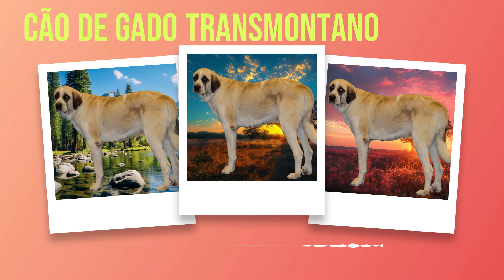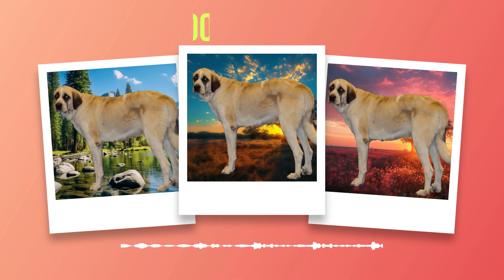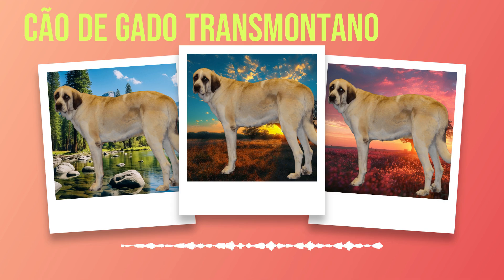Grooming is another important aspect of their care routine. The thick double coat of the Chauda Gato Transmontanos requires regular brushing to prevent matting and remove loose hair. This not only keeps their coat looking its best but also helps distribute natural oils, keeping their skin healthy. Bathing should be done as needed, using a gentle dog shampoo to avoid stripping away essential oils that protect their skin and coat. Nail trimming is an essential part of grooming, and regular dental care helps maintain good oral hygiene and prevent periodontal disease.